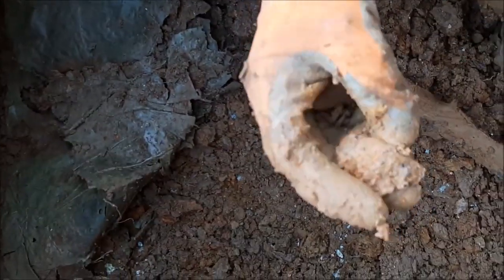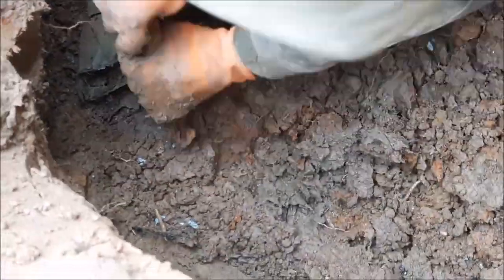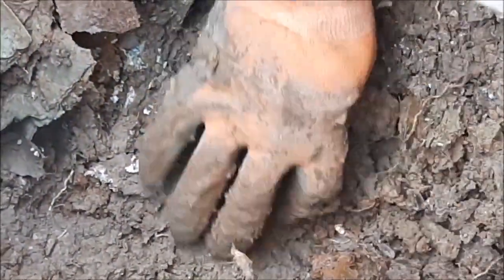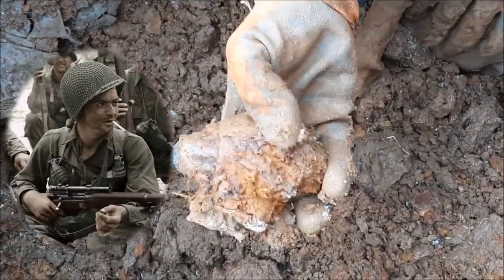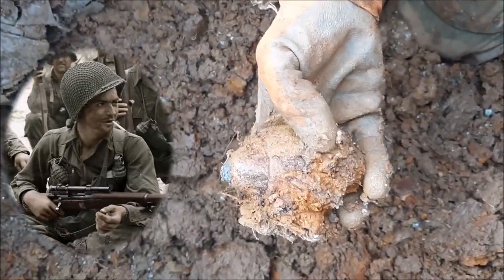That's a pin, I think, from a grenade — looks like that. It's moving — you can see there's some green paint and yellow paint on the top. That means it's a high explosive grenade.